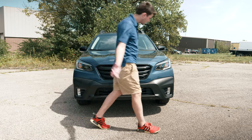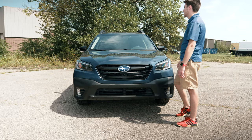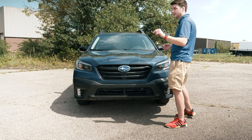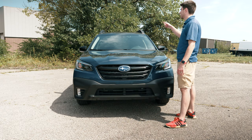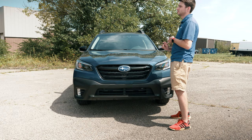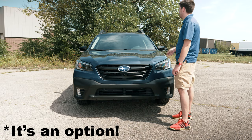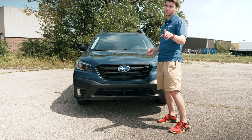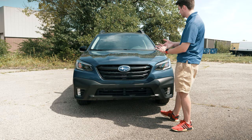Standard EyeSight is now included across all Foresters and Outbacks. You've got forward collision alert, cross-traffic alert, and that kind of stuff. If you bump up to the Touring you'll get rear automatic braking — I don't think the Onyx has it — but you do have a couple other safety features. One specifically I want to hit on when we get inside because they changed the look of the button and how it functions, which is actually kind of cool.